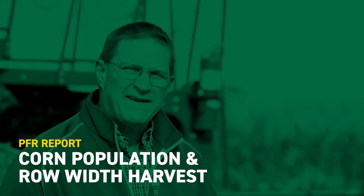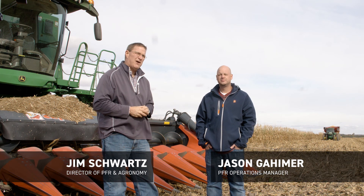Welcome everybody to another edition of Beck's Hybrids PFR Report. I'm Jim Schwartz, Director of PFR and Agronomy. With me today, Jason Gayheimer, PFR Operations Manager.